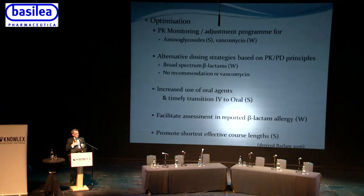The guidelines point out that patients often report allergy to beta-lactams, particularly penicillin, and the program should facilitate assessment of reported beta-lactam allergy. Patients who are penicillin or beta-lactam allergic are more likely to end up with complicated healthcare-associated infections including C. difficile and MRSA, so we're not doing them any favours by avoiding beta-lactams. There is a strong recommendation to promote the shortest effective course length.